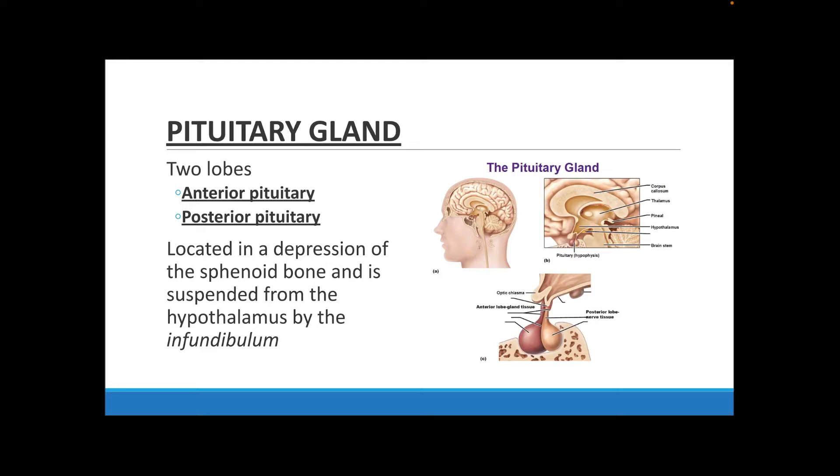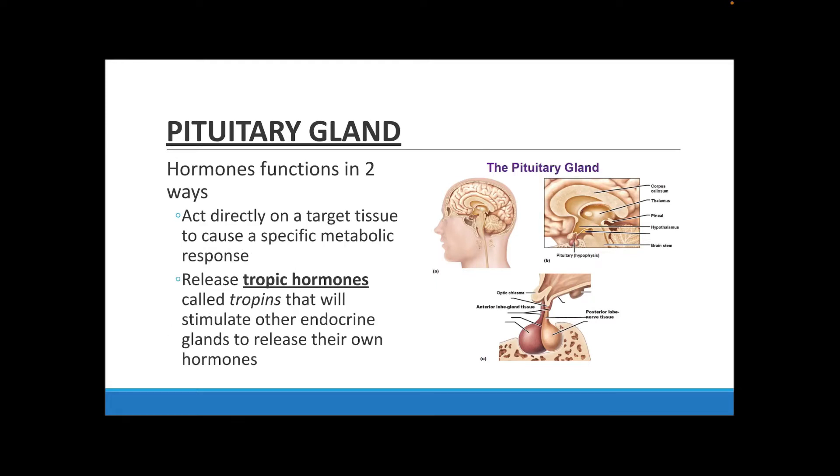The pituitary gland is very small — about the size of a pea — and it has two lobes: the anterior and the posterior. It is located in the depression of your sphenoid bone and is suspended from the hypothalamus by something called the infundibulum. The hormones secreted by the pituitary gland function in two ways: they either act directly on target tissue for a specific metabolic response, or they stimulate other endocrine glands to release their hormones. Hormones that stimulate other glands are called tropic hormones or tropins.